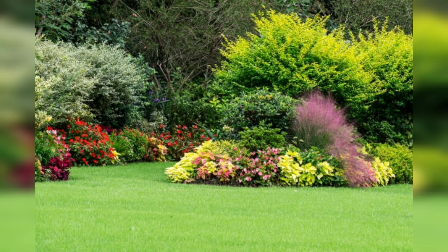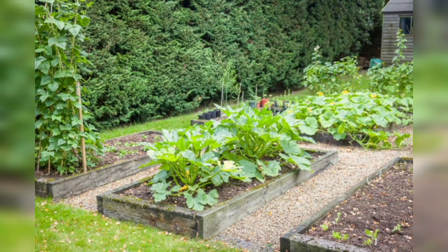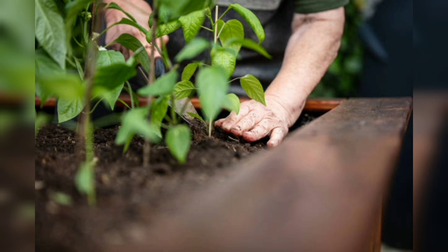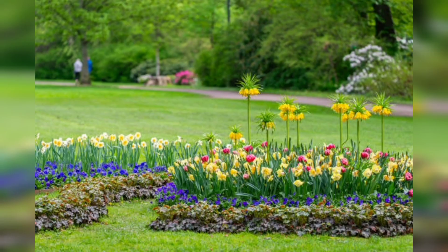One of the key benefits of raised bed gardening is that it requires less maintenance than traditional gardening. However, it is still important to regularly water your raised beds, especially during hot weather, and to keep an eye out for pests and diseases. You may also need to periodically add compost or fertilizer to replenish the nutrients in your soil.